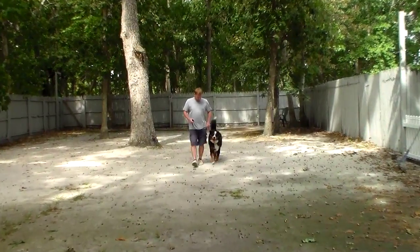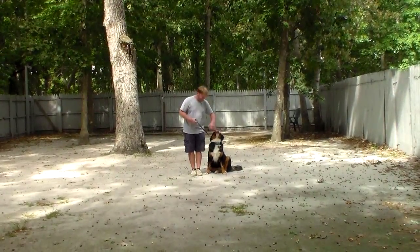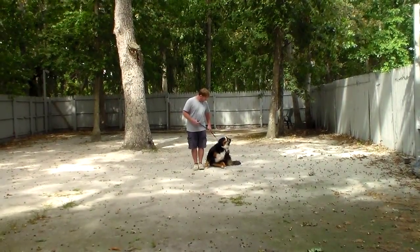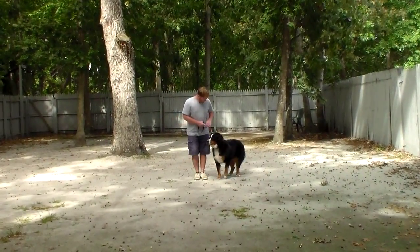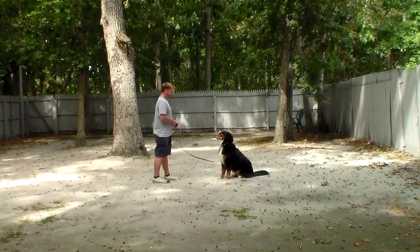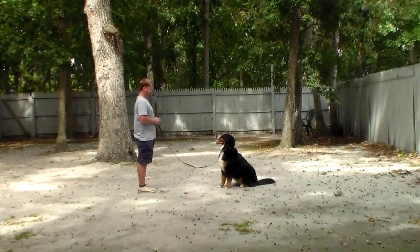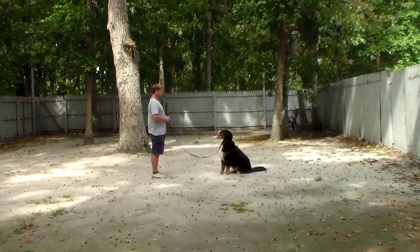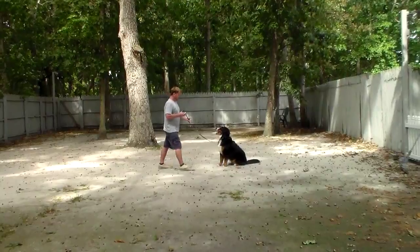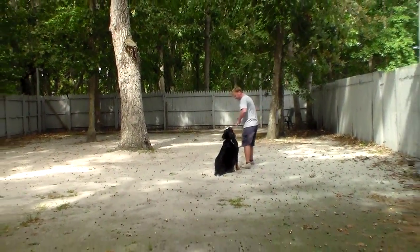And she's a very, very smart girl. Now the next exercise we're going to demonstrate is the stay. The stay is a hand and a voice command. Rich puts her back into a sit and gives her the hand and voice command to stay. You're going to practice this exercise indoors as well as outdoors, and you're going to practice lengthening out your time and your distance. When Rich returns back to her, she should remain seated until he walks all the way around her and gets back to heel.